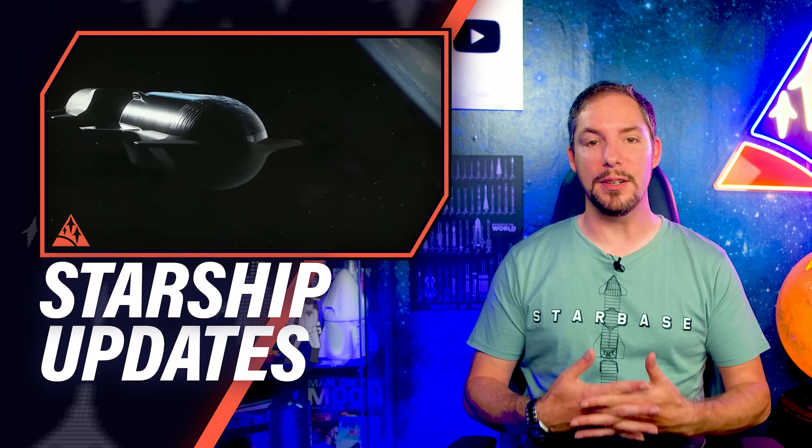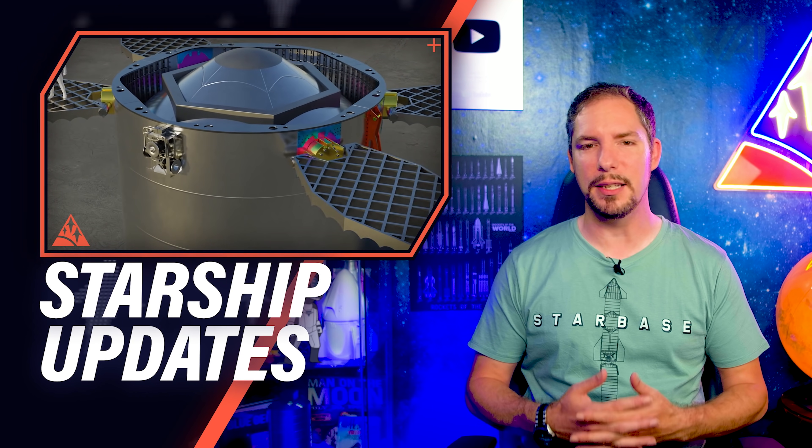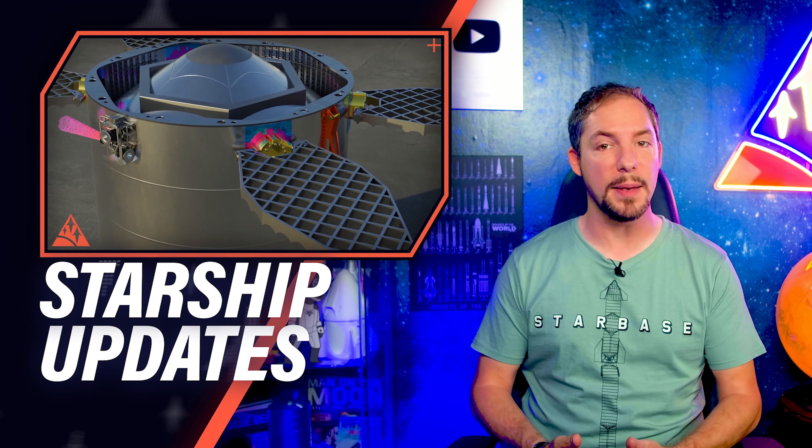How will SpaceX fuel a Starship and Super Heavy before an orbital flight? What will enable SpaceX to increase precision for a booster catch attempt? And what will power Starship flights towards Mars?